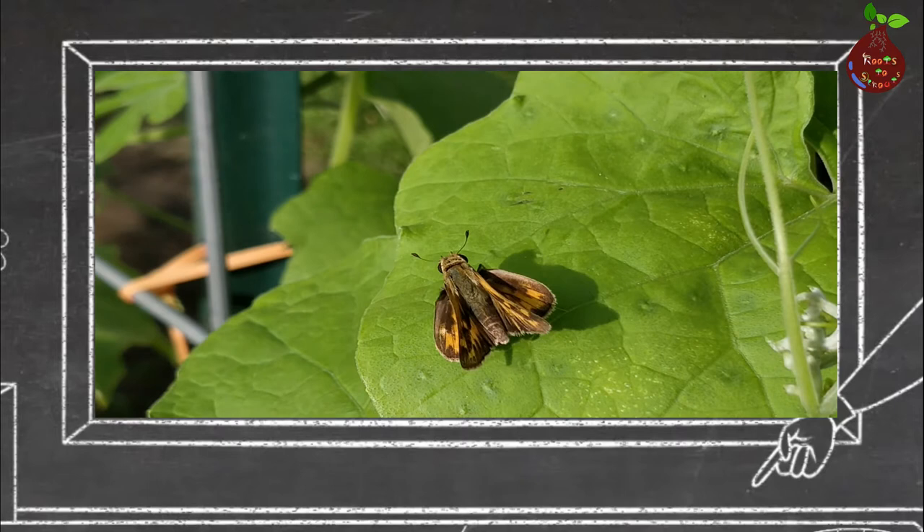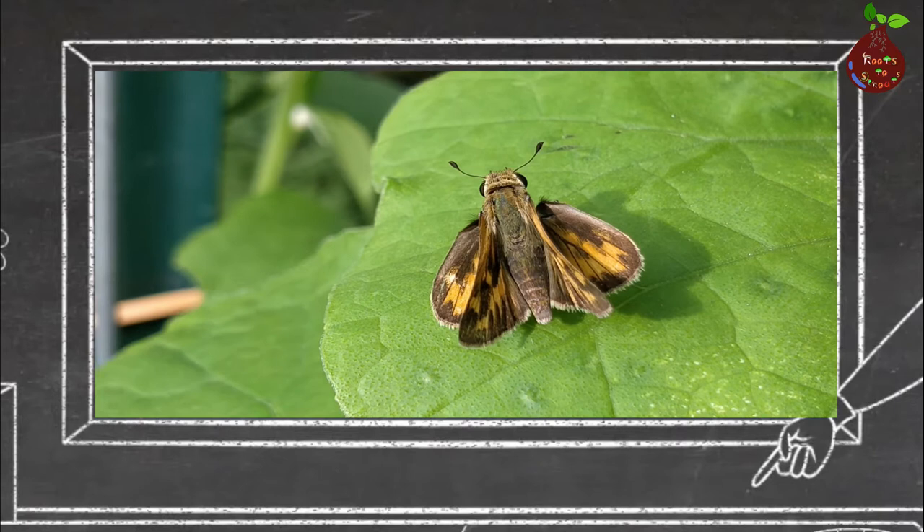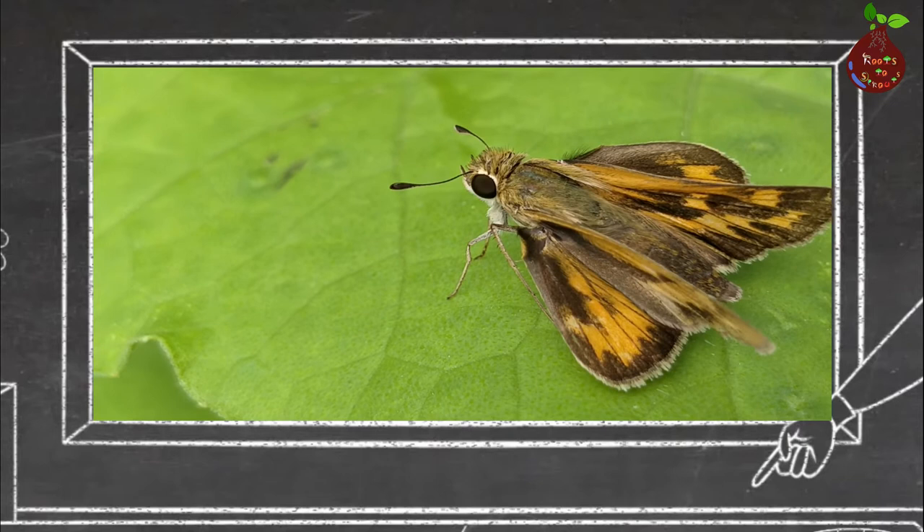This one is called a skipper. Skippers are considered an intermediate form between butterflies and moths. The head and small stout body of the adult tend to resemble those of a moth. However, when at rest, most skippers hold the first pair of wings vertically, as butterflies do.